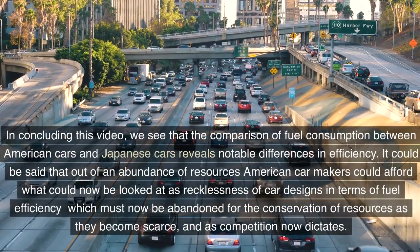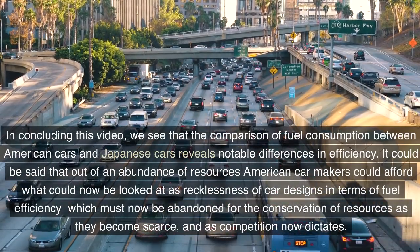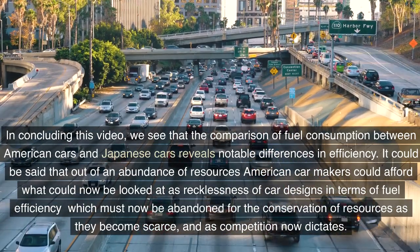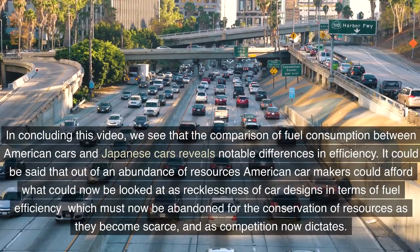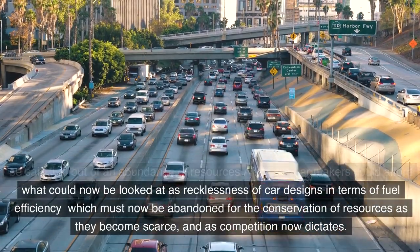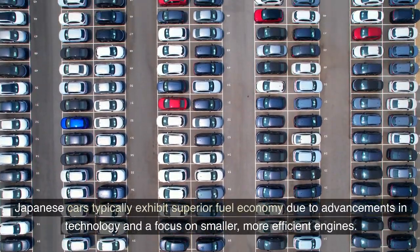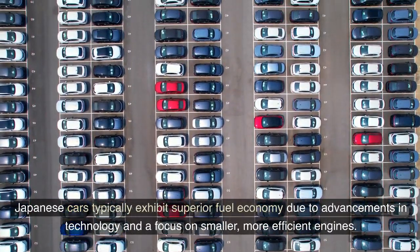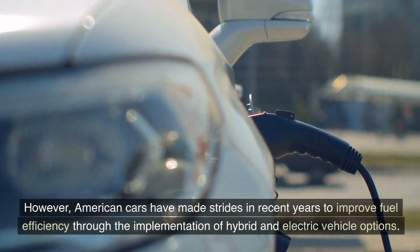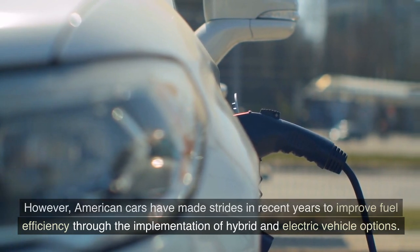In concluding this video, we see that the comparison of fuel consumption between American cars and Japanese cars reveals notable differences in efficiency. It could be said that out of an abundance of resources, American car makers could afford what could now be looked at as recklessness in car designs in terms of fuel efficiency, which must now be abandoned for the conservation of resources as they become scarce and as competition now dictates. Japanese cars typically exhibit superior fuel economy due to advancements in technology and a focus on smaller, more efficient engines. However, American cars have made strides in recent years to improve fuel efficiency through the implementation of hybrid and electric vehicle options.